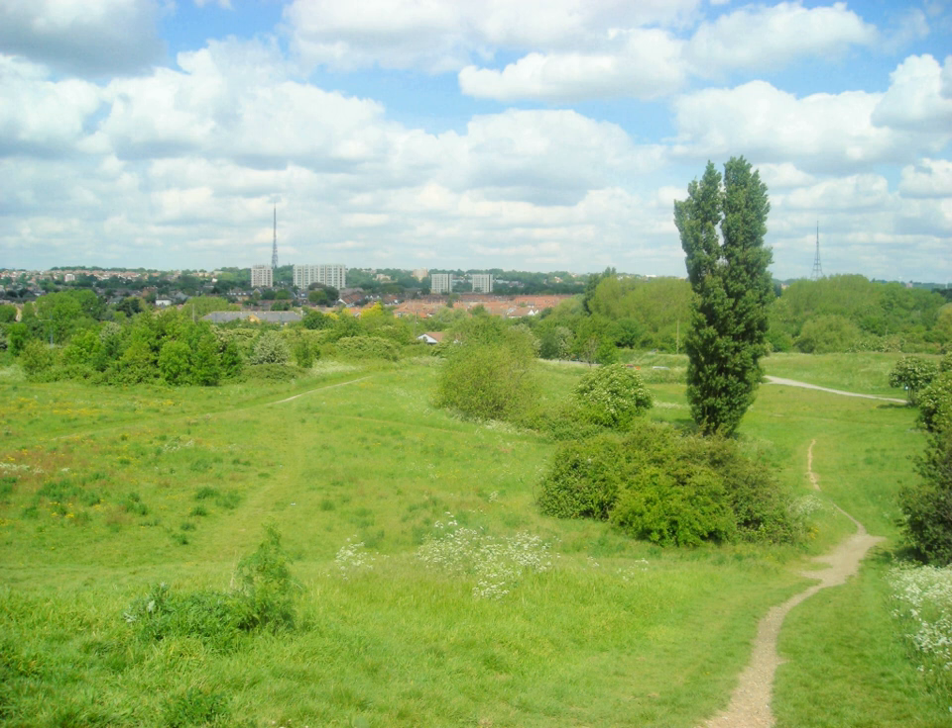Much timber was taken from the woodlands for use in the Royal Dockyard at Deptford, as well as for charcoal burning and building purposes. Much of the surviving woodlands were cleared and developed as a result of the 1797 Croydon Enclosure Act and sale of the late Lord Thurlow's estates in 1806, although some substantial fragments remain, notably the nature reserves at Dulwich Wood and Sydenham Hill Wood.